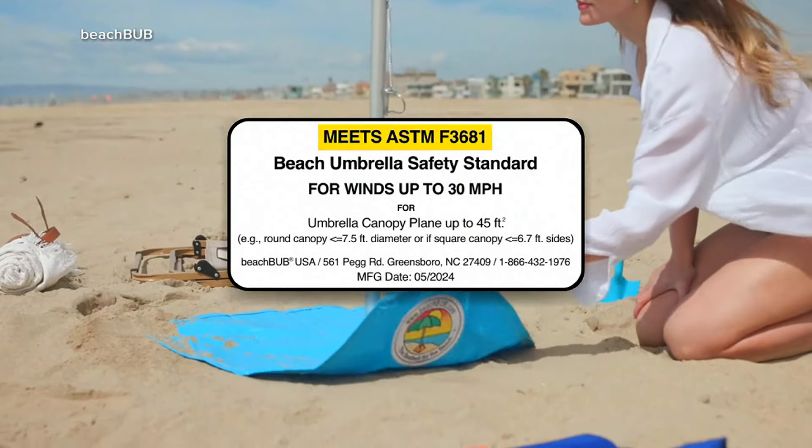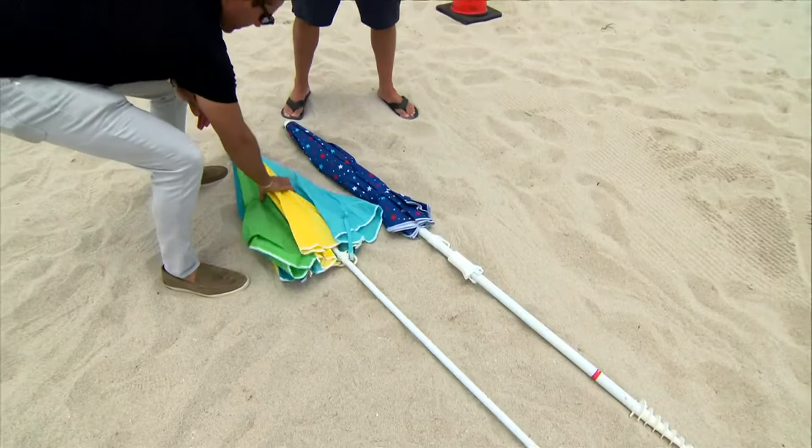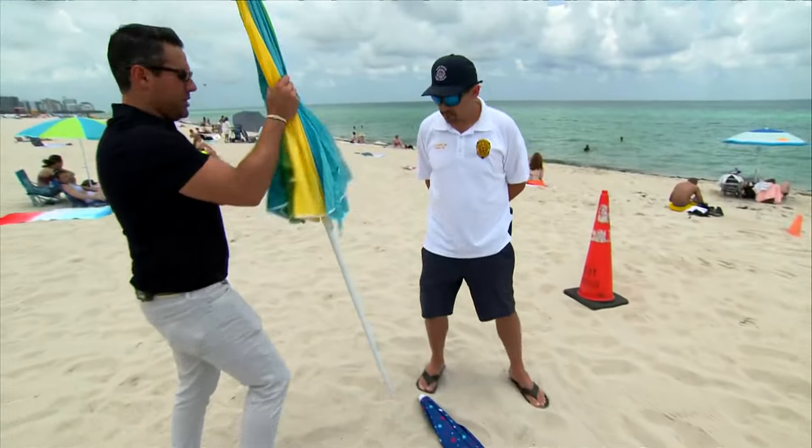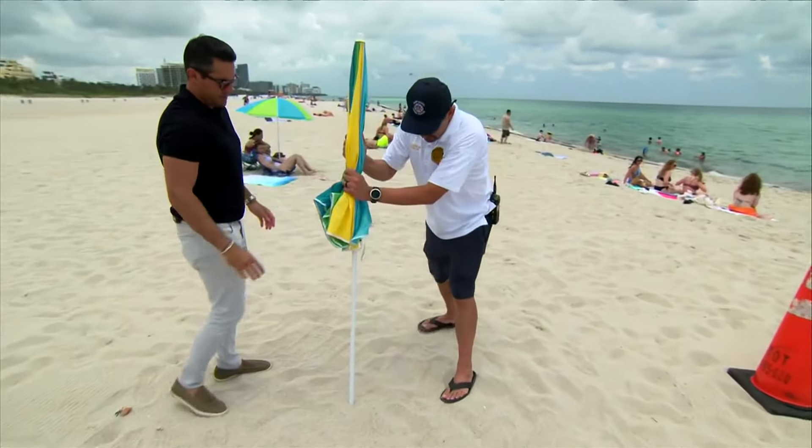The U.S. Consumer Product Safety Commission says to look for anchors with a label indicating it meets ASTM F3681 for winds up to 30 miles per hour. Lifeguards show us how some current umbrellas have a hard time against wind if not properly secured.